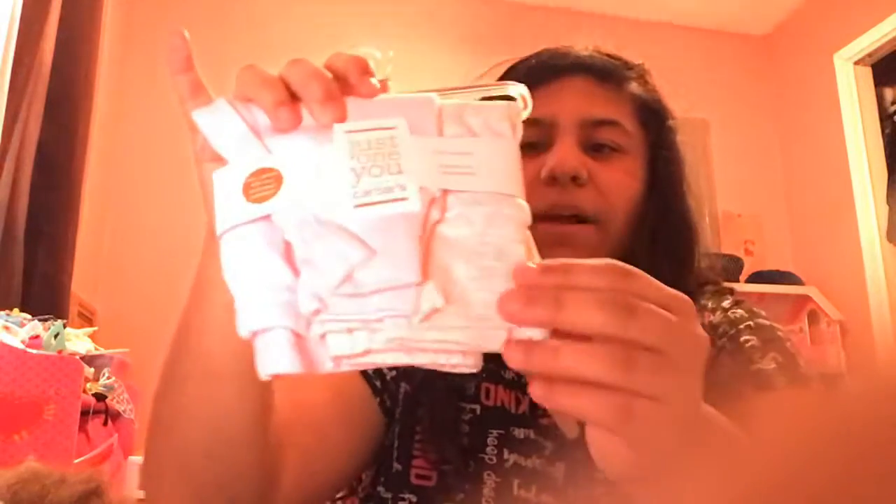I got this big headband and this small headband for baby Amber. And then I actually got these pair of pants for Amber — these are adorable newborn pants. Sorry, it's a really bright color, it's not coming through on my camera, but they're grey and pink.